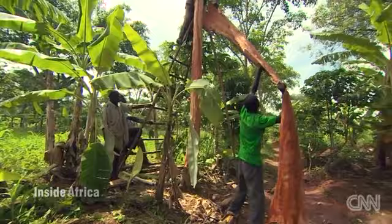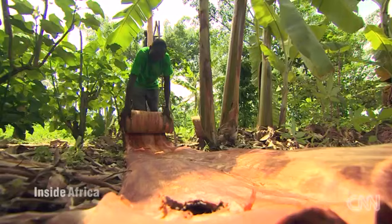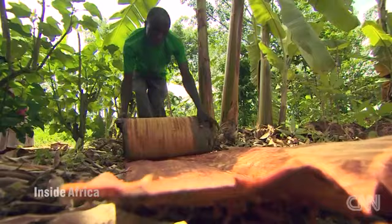This second layer of bark is what the workers need to make the cloth. They pull large sections of it away from the tree, and it's flexible enough that they can roll it up to carry it away.